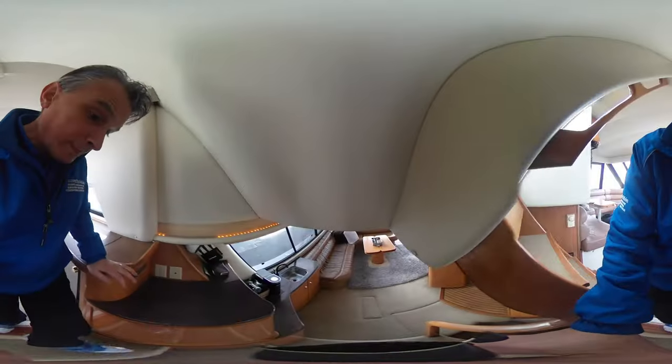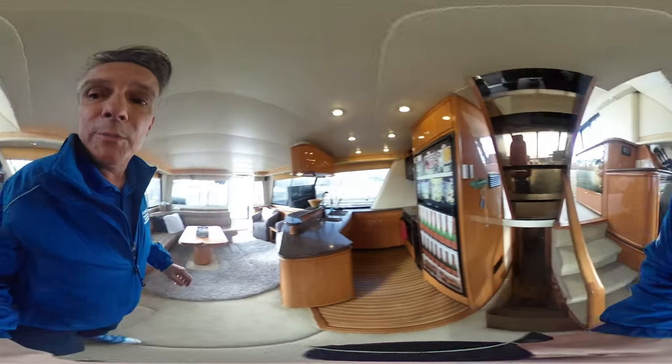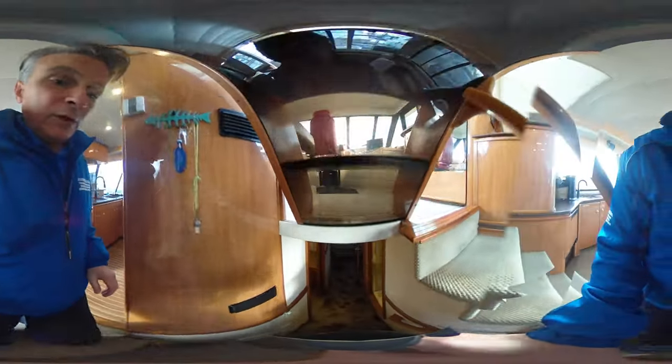This boat is moored in Ladner, Captain's Cove. It is a transferable slip, so there's no worry about having to find a slip for this beauty.